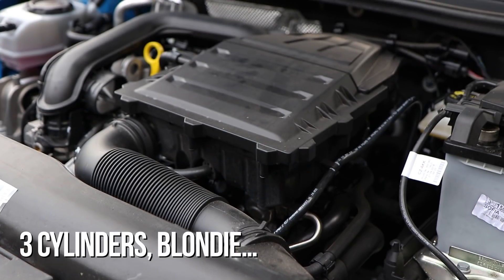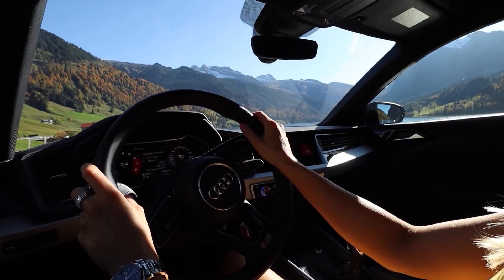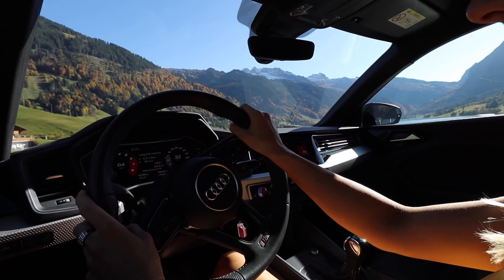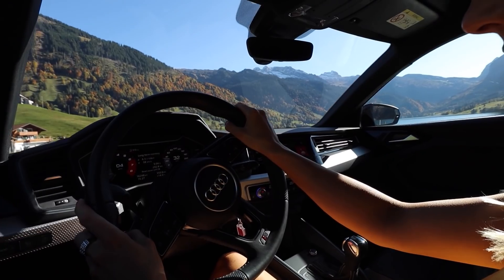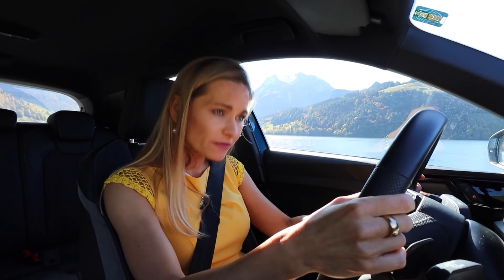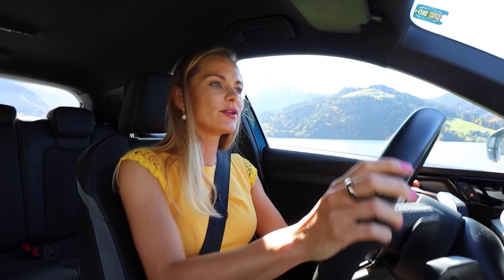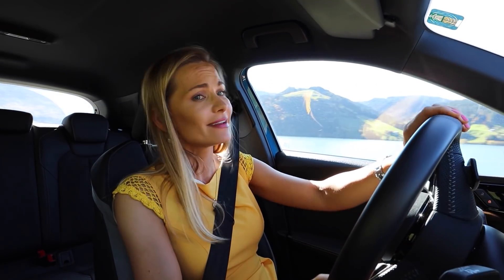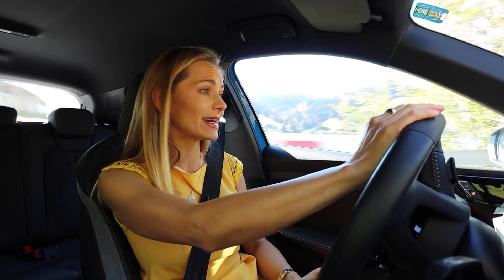For a one-litre turbocharged engine, it actually sounds quite civilized — that is if you cruise calmly. Because when you want to fly out of a junction, don't get ahead of yourself — there's a slight delay before things start to kick in. When you put your foot down and give it a shove, it does become a little bit rough and noisy. But on the motorway, it is very quiet and quite frankly rather perfect. You can't fault the driving dynamics there.